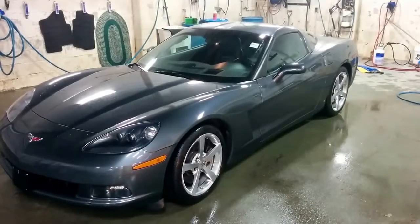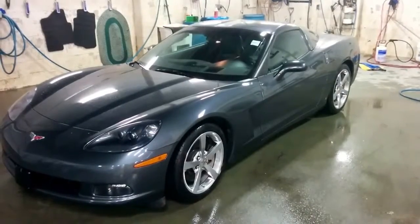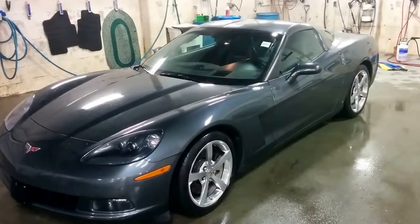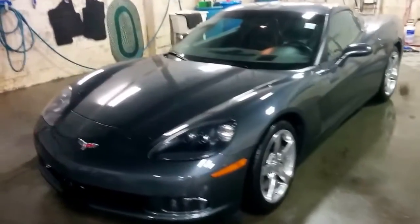Good morning Lloyd, it is Ryan here. I just want to take a couple minutes and give you a quick virtual walk around of the Corvette. Obviously gray in color, this is our 2009 that we chatted about on the phone that you've been working with Tyler on.